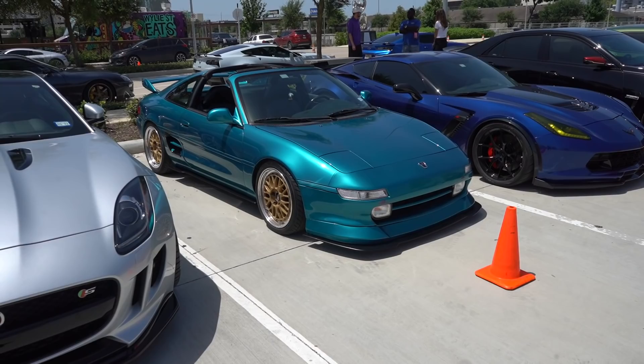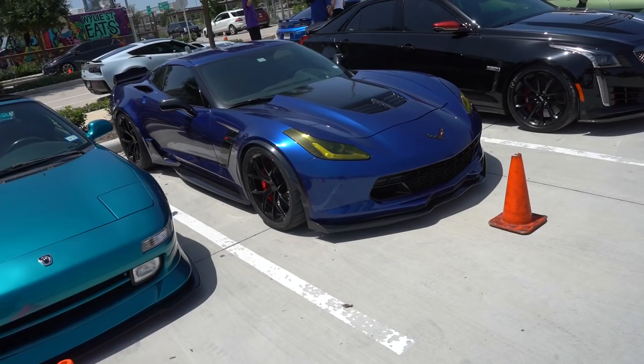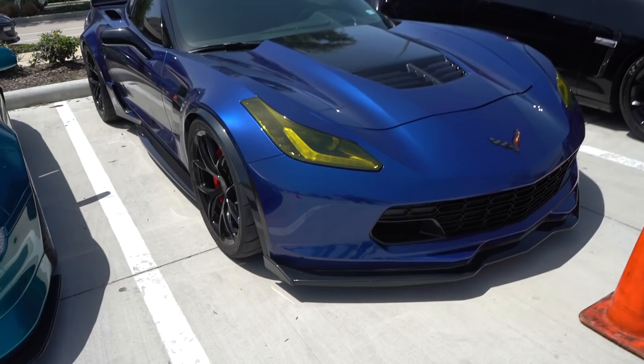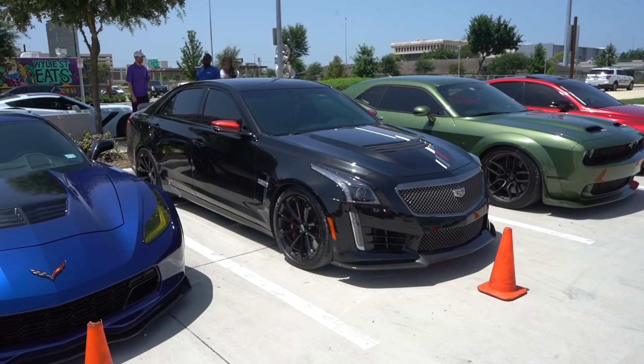Those gold BBS wheels fit it absolutely perfectly. Keep going down the line — I like these wheels on the C7 a whole lot. It's Elkhart Lake Blue or possibly Admiral Blue, I get them confused, but he's taken the race car inspiration and underneath his angry eyelid headlights he's done yellow tinting on them. Good looking car indeed.